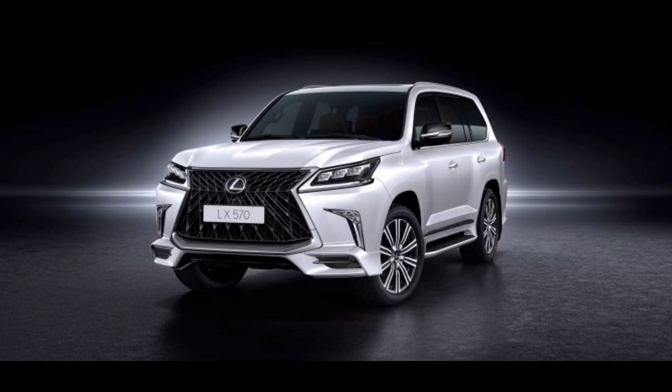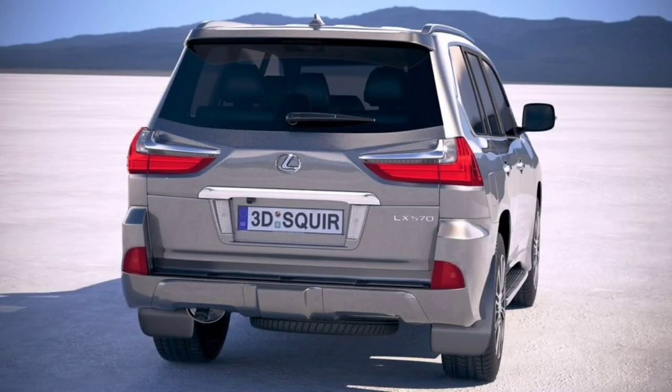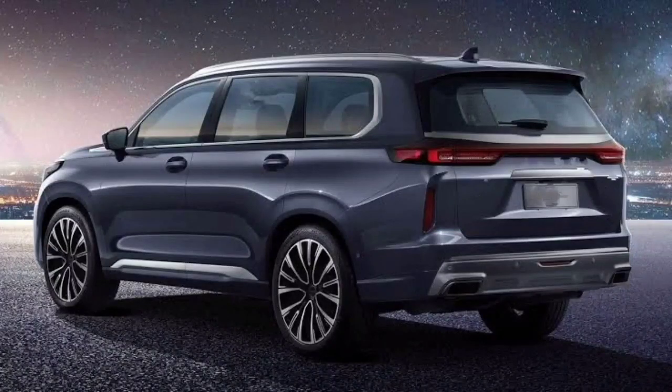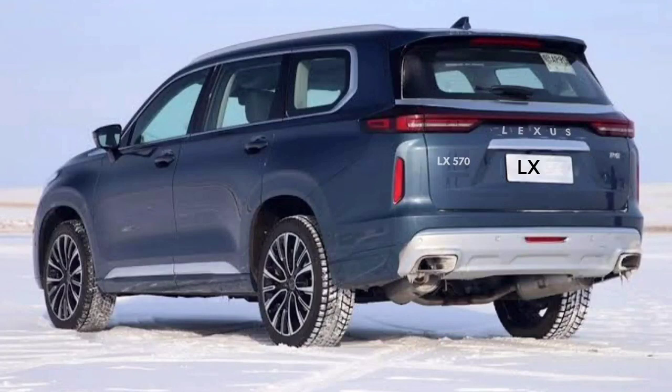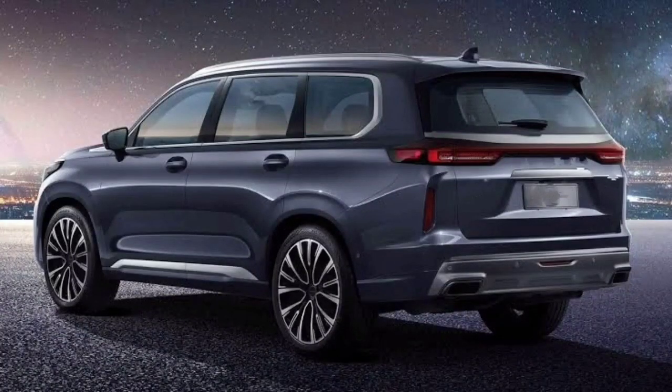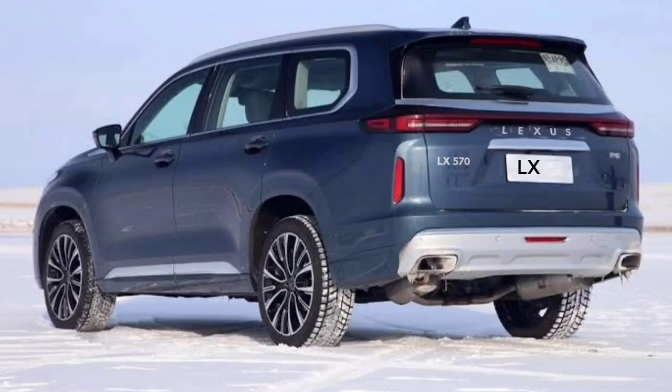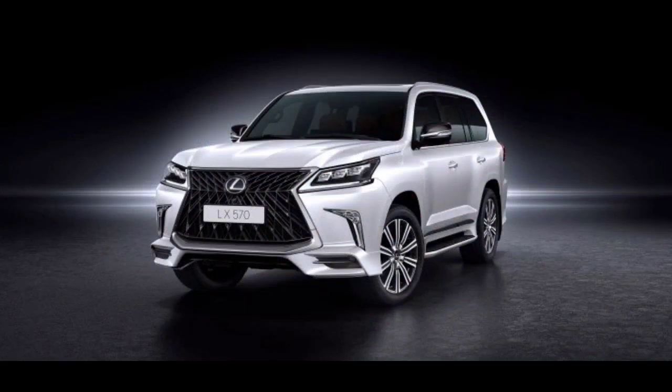The upcoming 2022 Lexus LX 570 is a large SUV that competes in the same segment as the Chevy Suburban and Ford Expedition models. It is not as extensive as them, but it calls for a good deal of space in shared storage. The boxy design continues, with an LX 570 featuring an updated Lexus spindle grille and reshaped front lighting fixtures.